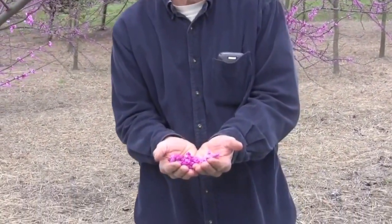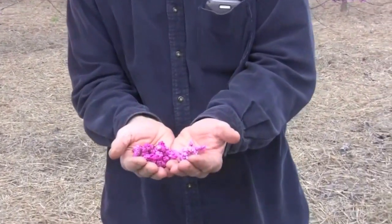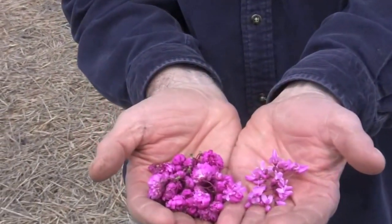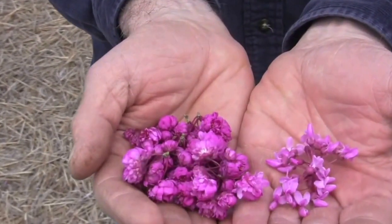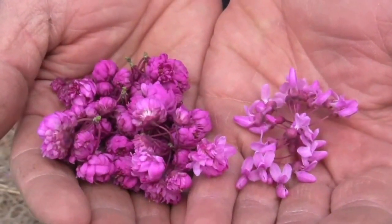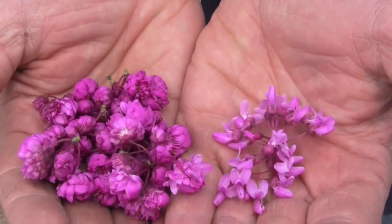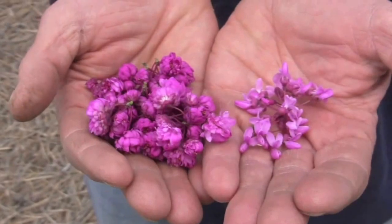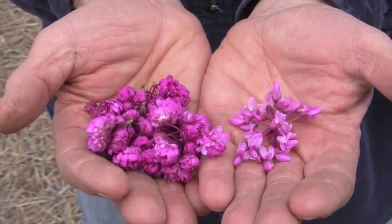The virtues of Pink Pompoms are the very large double flowers — flowers that have an additional number of petals as compared to the typical redbud, which gives it a much fuller, larger appearance. In my hand here, I'm showing a comparison between Pink Pompoms and the typical redbud flower.